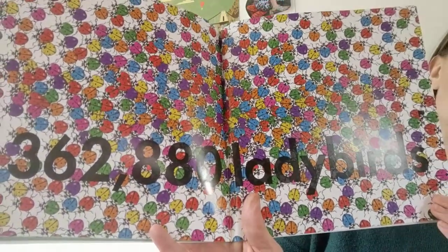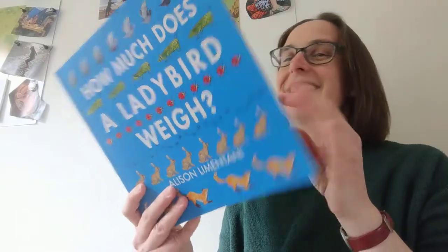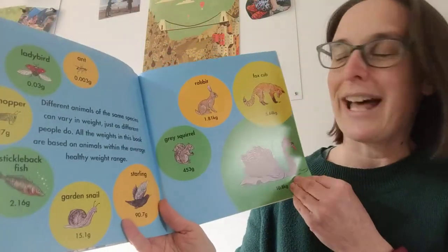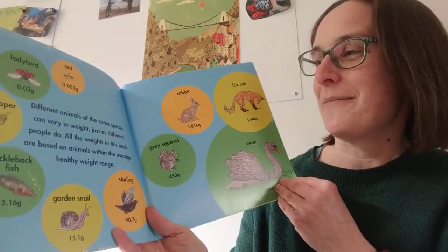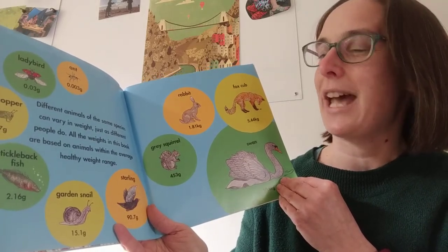Wow, look at all those ladybirds. Now, all animals weigh different amounts. All the weights in this book are based on animals with an average healthy weight range.